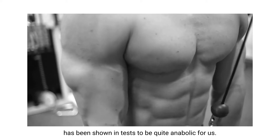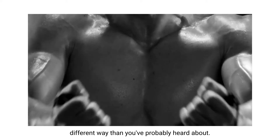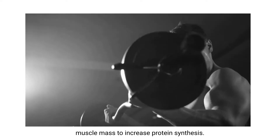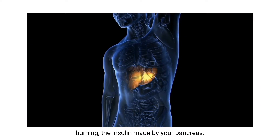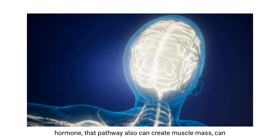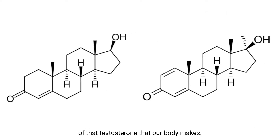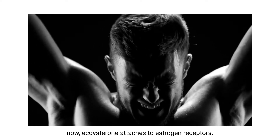We humans don't molt, but ecdysterone has been shown in tests to be quite anabolic for us. It creates anabolism in a different way than you've probably heard about — it actually does use your sex hormone pathway towards anabolism. There are different paths for anabolism: your thyroid hormones play a part, as well as fat burning; the insulin made by your pancreas also creates anabolism; hormones from your pituitary — the human growth hormone pathway — can create muscle mass; and obviously the testes, testosterone, and compounds like Dianabol work via the androgen pathway.